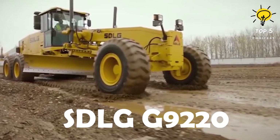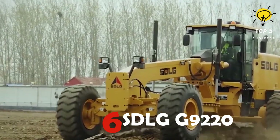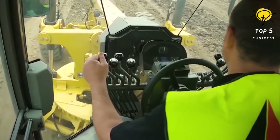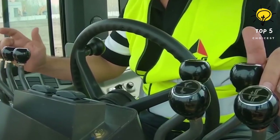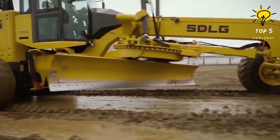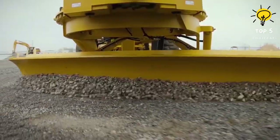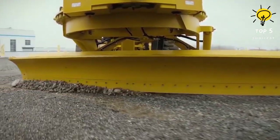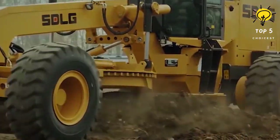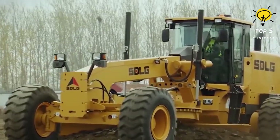Number 6: SDLG G9220. This motor grader blends cutting-edge technology with unmatched efficiency. Powering it is an electronically controlled Deutz engine offering variable power and three dynamic curves, seamlessly paired with a ZF transmission for selection of power modes based on load — delivering optimal performance, fuel efficiency, and energy savings. The automatic cruise control function further alleviates operator work intensity.